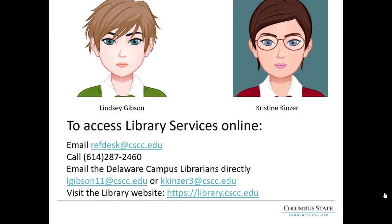The Delaware Learning Center has two librarians — myself and my colleague Christine. You can email us directly at our personal emails, or email the general library email which is refdesk@cscc.edu with any questions you may have. You can also reach us via phone at 614-287-2460.